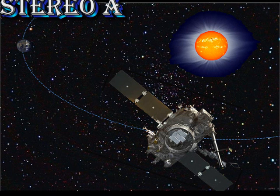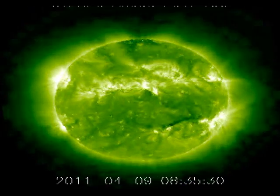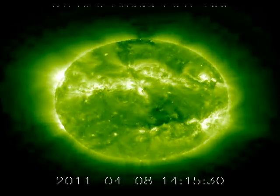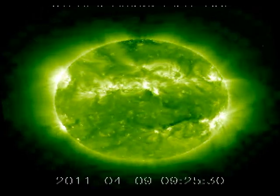Now let's go to Stereo A and see what happened to the regions that recently rotated off the disc. The only real activity is coming from the old region 1176. And at the end of this sequence, you'll see a huge loop joining it to a region in the north. That loop must be hundreds of thousands of kilometers long.